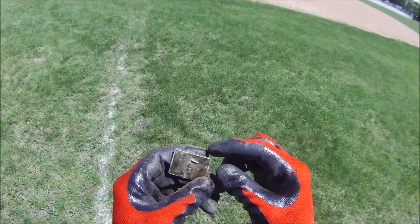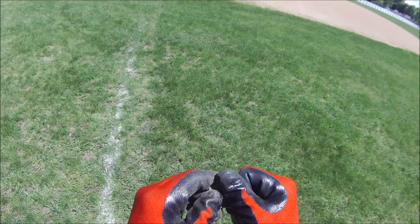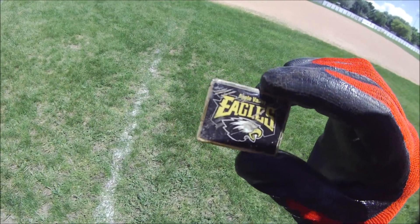Got a nice pen - made in the USA, Apple Valley Eagles. Alright, that's a cool pen. Sweet.